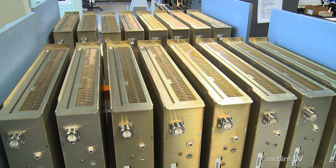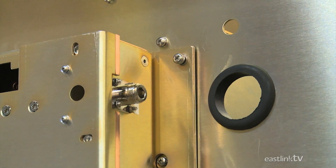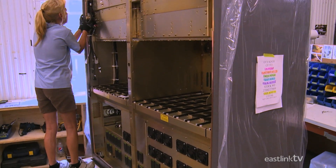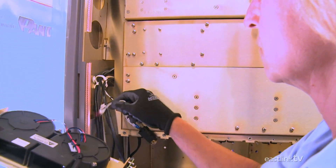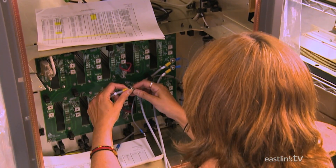The final assembly of the GV40, a 40-kilowatt transmitter, takes one worker about one week to complete. Assembly requires the installation of all wiring harnesses, as well as power supplies, power modules, the combiner, exciter, and the controller and touch screen.